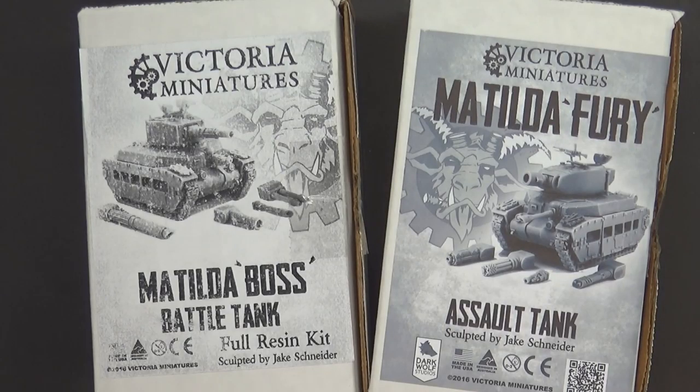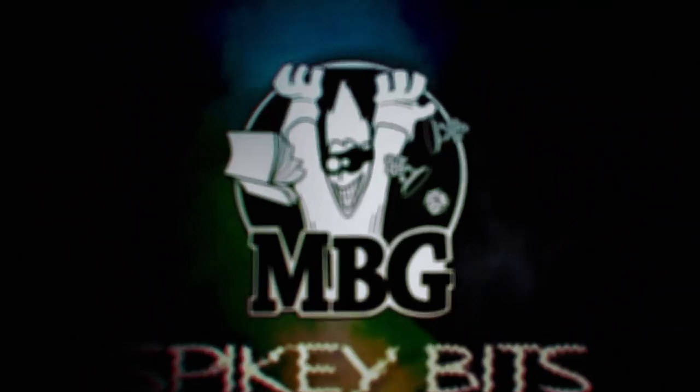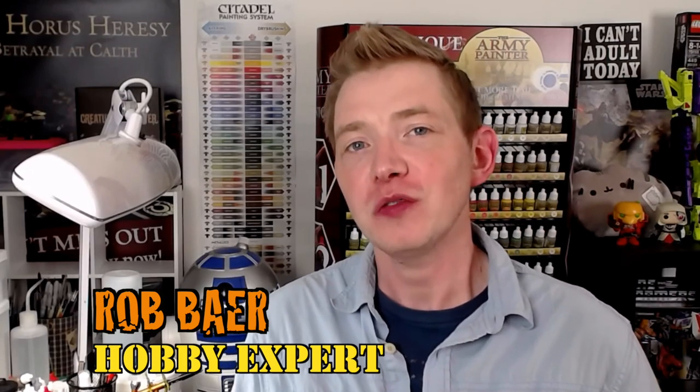There's a new boss tank in town. Welcome back, hobby maniacs! I'm Rob Bear from SpikeyBits.com. Today I have a fresh look at two tanks — two resin tanks out there in the market from Victoria Miniatures. She sent these over to us for a little promo and review. I've been tracking these; one's more recent and one's from around 2016 or 2017, because they look dope.